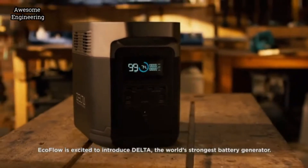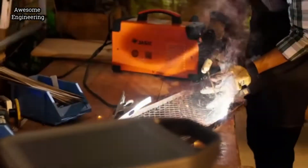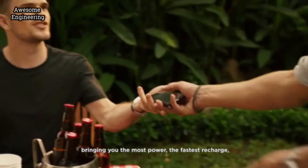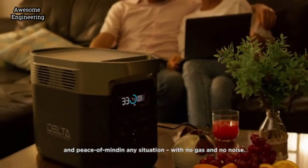EcoFlow has decided to introduce DELTA, the world's strongest battery generator. DELTA is a landmark of both design and function, bringing you the most power, the fastest recharge and peace of mind in any situation — with no gas and no noise.